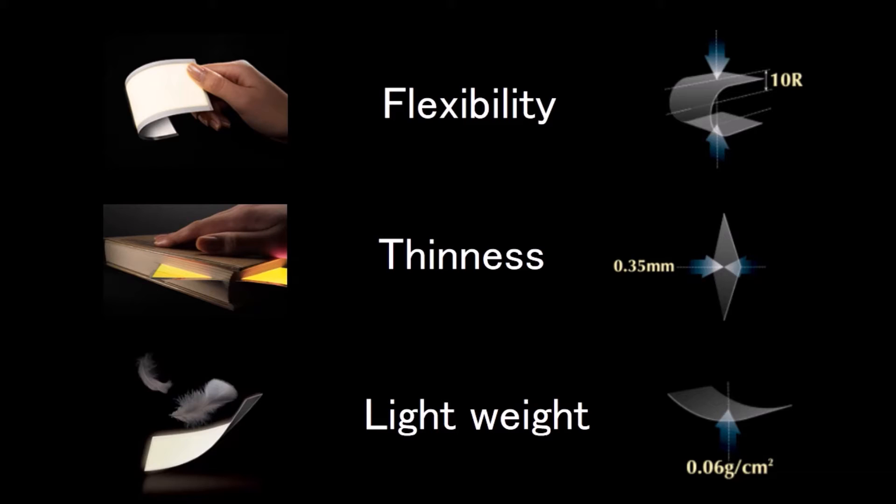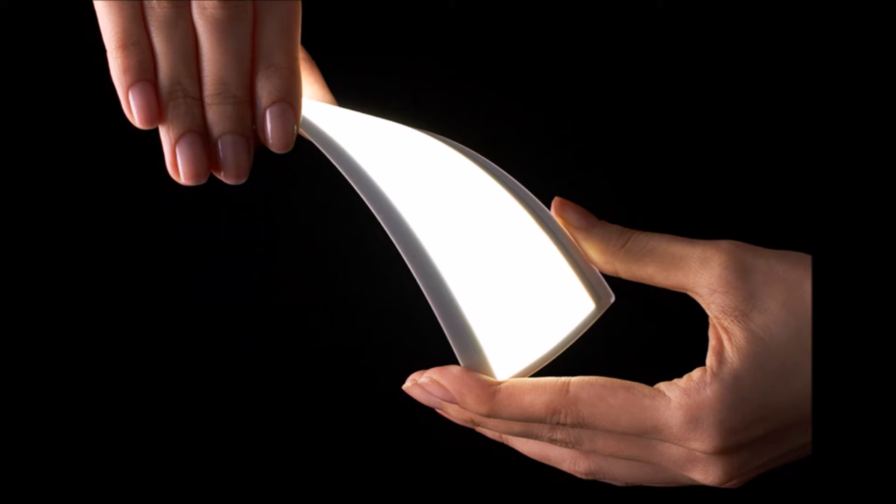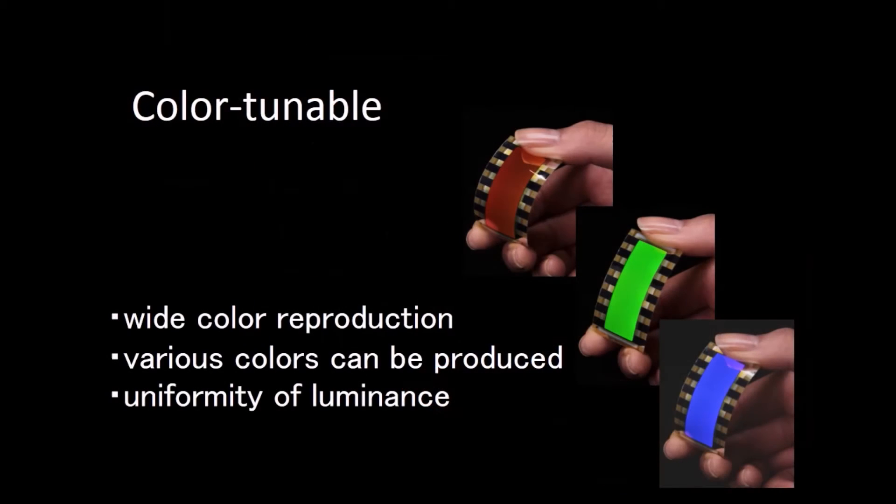The bending radius is 10 millimeters. Thinness is another thing I'd like to mention — it's as thin as 0.35 millimeters. And it's very light — like a feather in the picture — the weight is 0.06 grams per square centimeter. With these features, we can create markets or applications which LED would have a hard time entering. Not only white colored, but we can also produce color-tunable panels with white color reproduction, and many intermediate colors can also be produced.